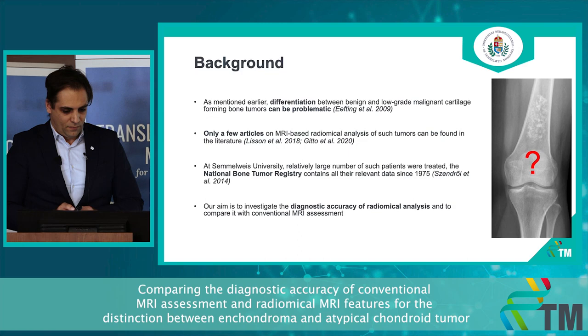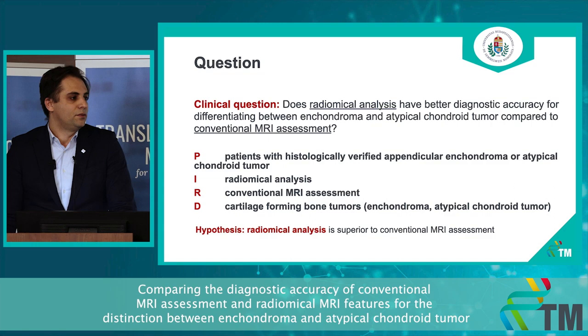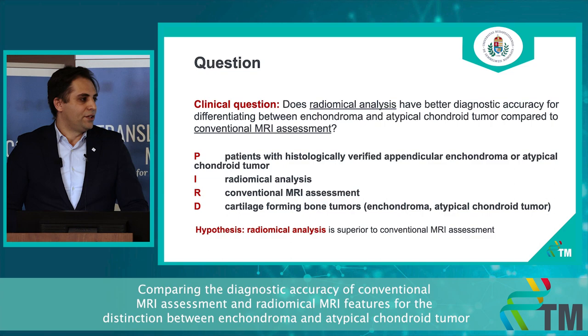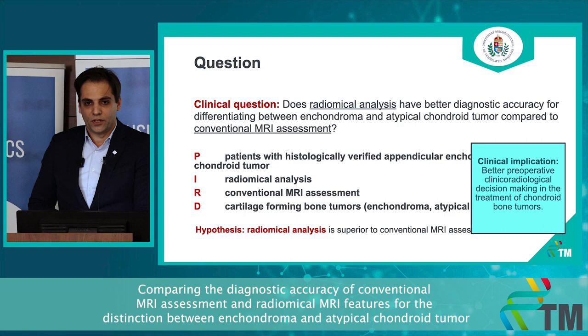The clinical question for project two is essentially the same, except we would like to compare benign and low-grade malignant tumors and achieve a good distinction between these two entities. Our hypothesis is that radiomic analysis provides better results compared to conventional MRI assessment. The clinical implication is also the same as the first project.